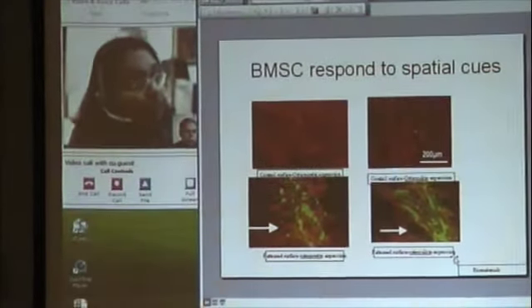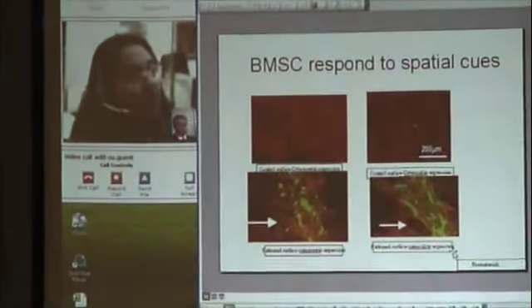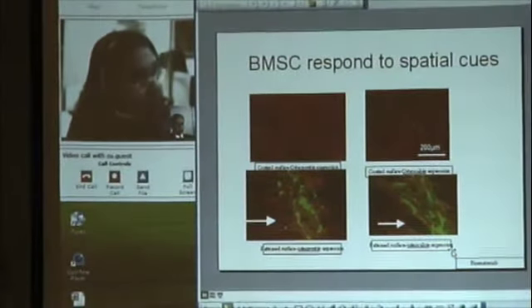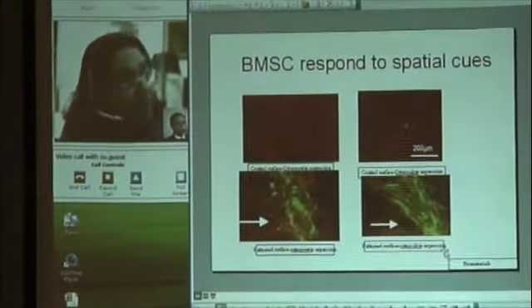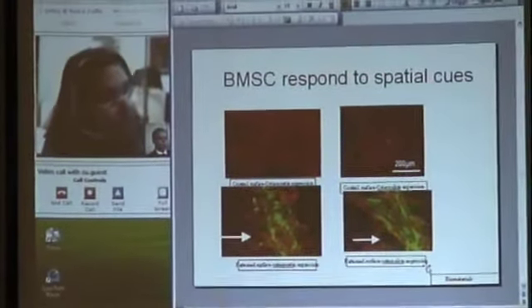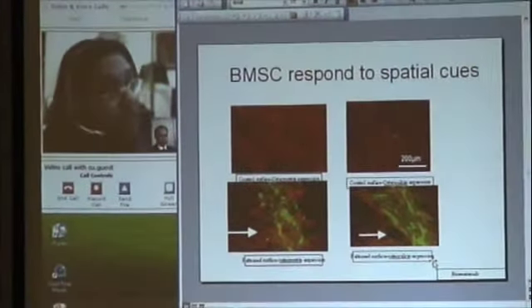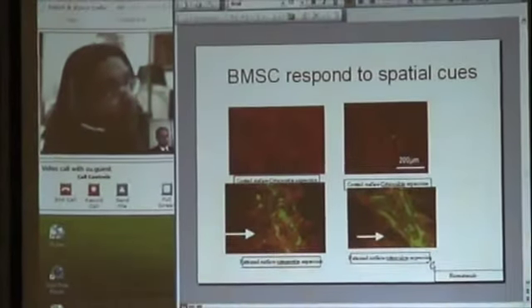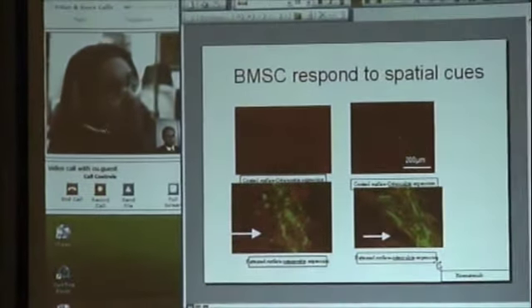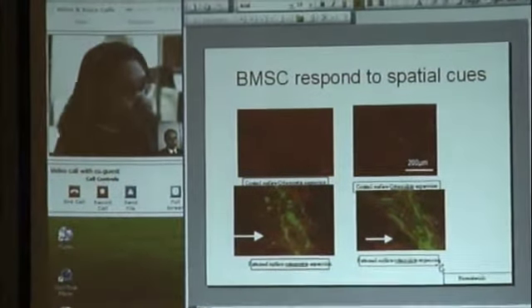We now have a tool to control cells to perform particular functions. This can be used in osteoblast applications to improve their performance, and a lot of research is currently ongoing in our laboratory to improve the surface of existing implants using these nanometer features to see whether that can improve the integration of those implants.